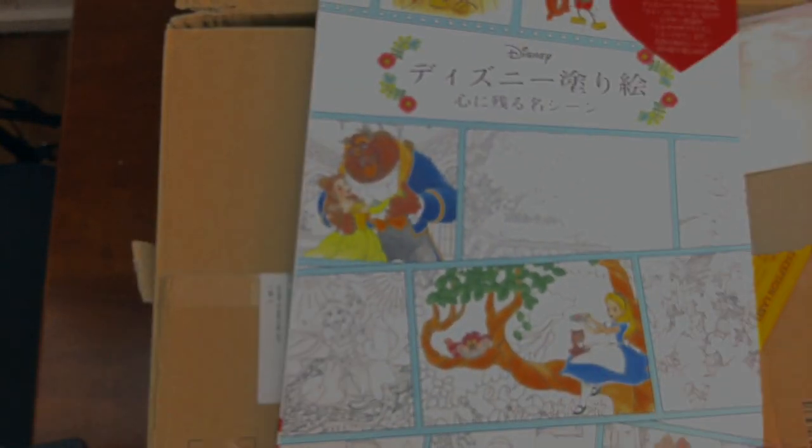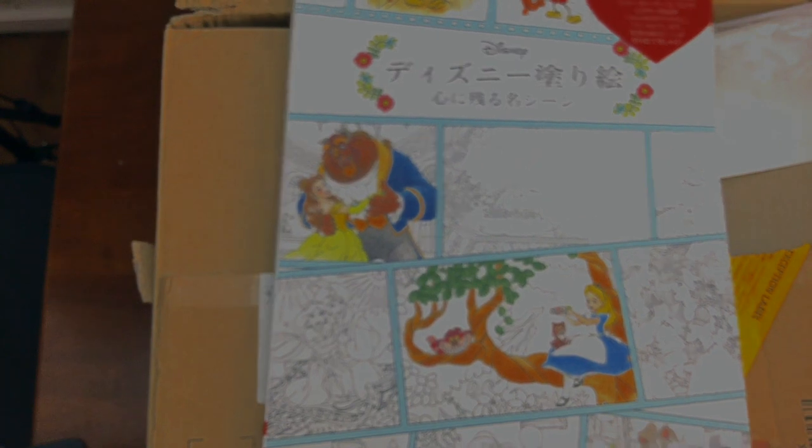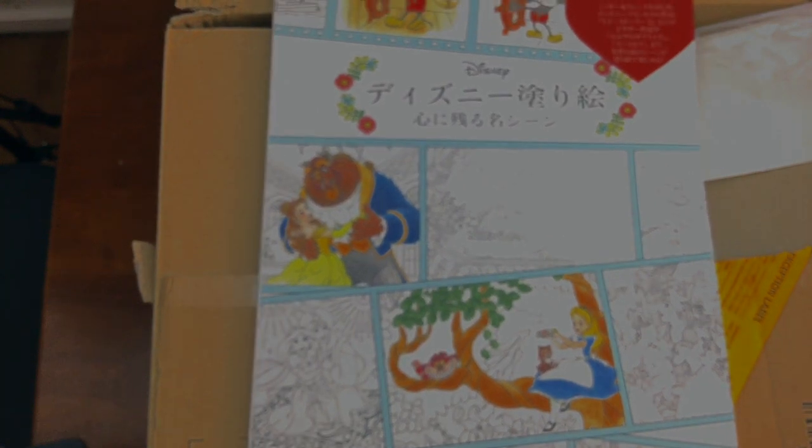And there we have it — the stash from Amazon Japan that came today. That's my Japanese colouring book haul. Stay tuned for next week because I've got another haul coming, and it's not from Japan — it's from somewhere else. So until next time, happy colouring!